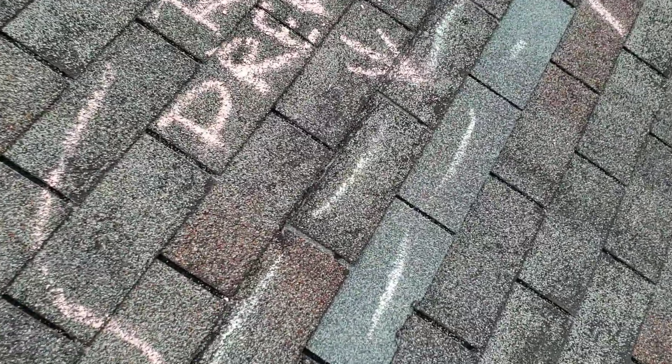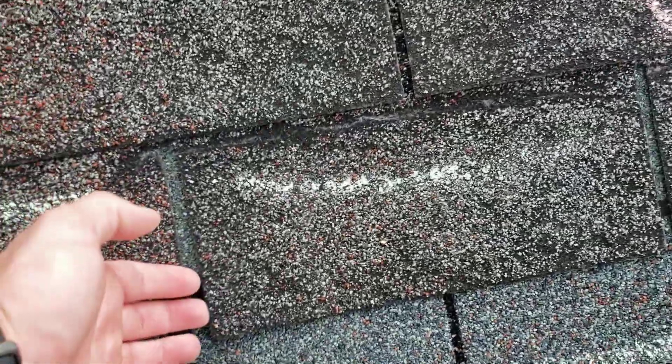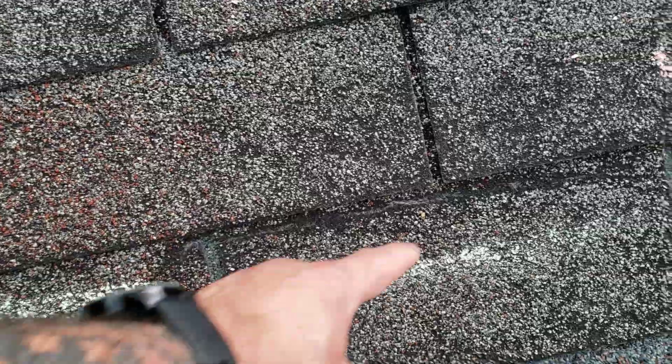So you can see right here, that's where we tried to do a repair. And you can see that it damaged all the shingles around it. So you can see this line right here.